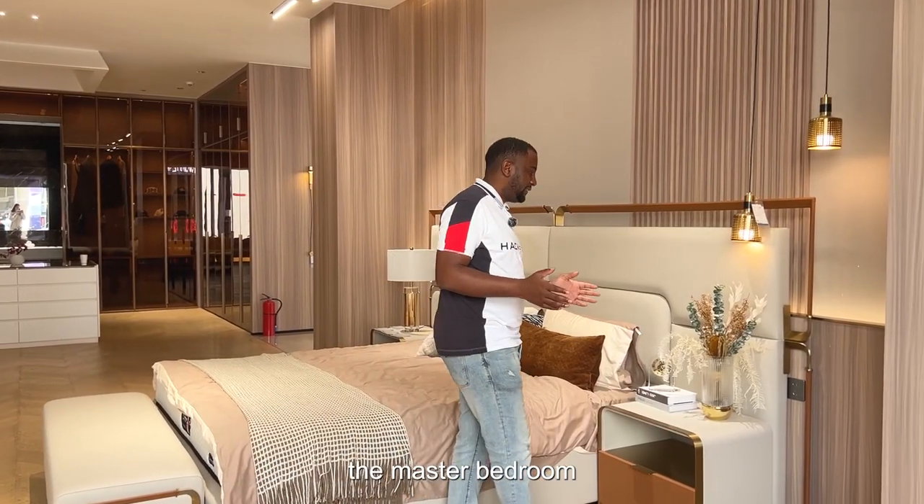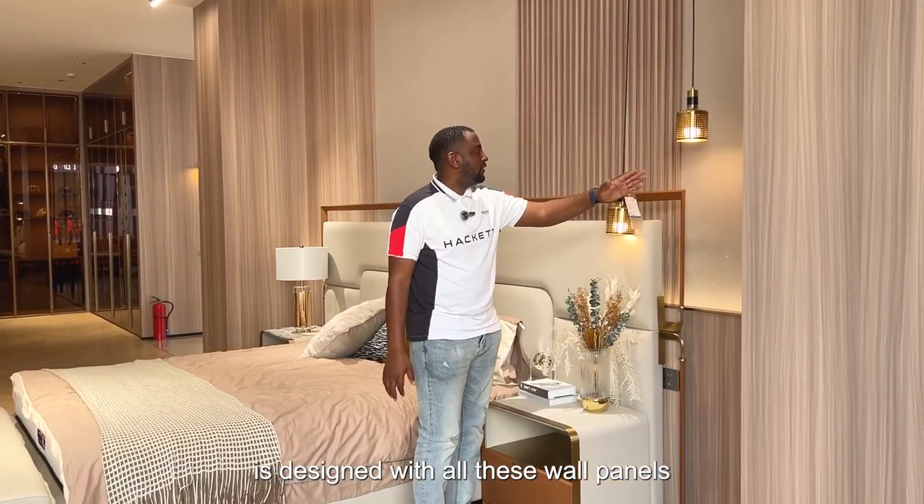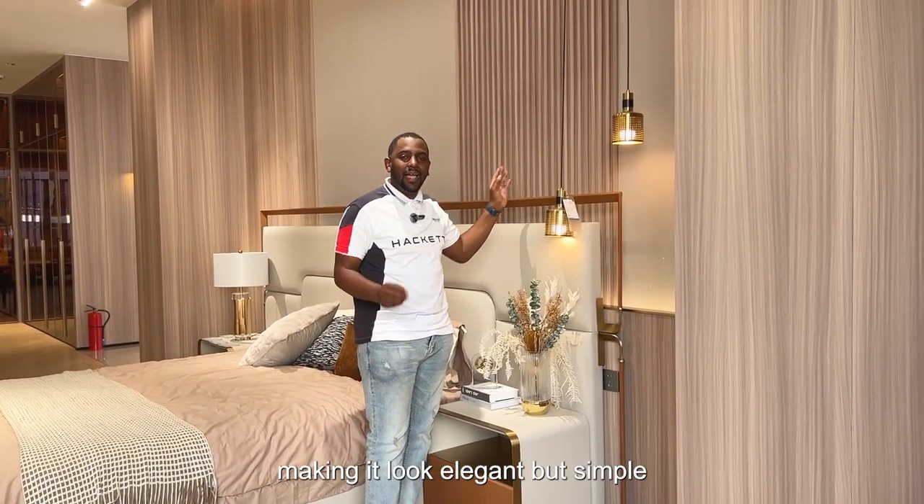Moving on to the master bedroom. The master bedroom is designed with all these wall panels making it look elegant but simple.